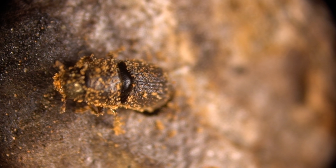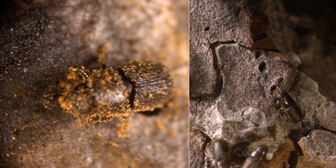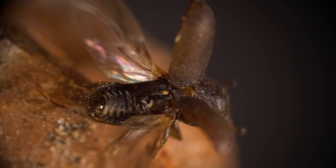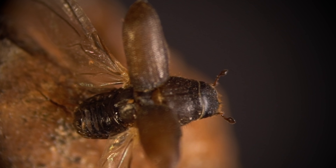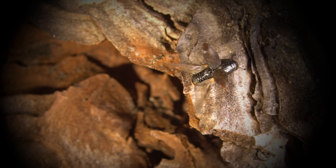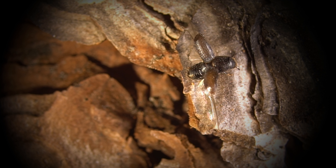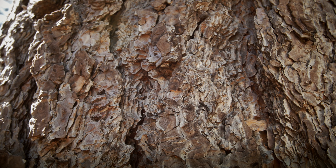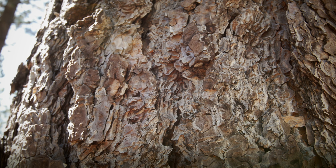Once the larvae mature, tens of thousands of them bust out of the tree and fly off to find new pines to start their own families. Will the beetles succeed, or will the trees fight them off? It'll all depend on the weather. Water is what tips the scale in this long-running struggle.